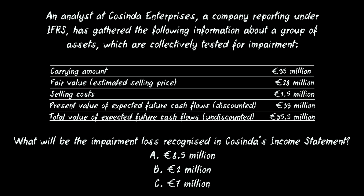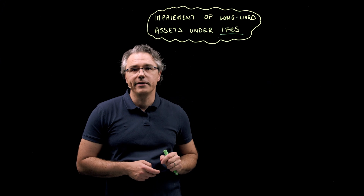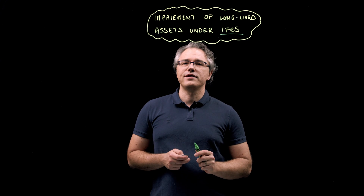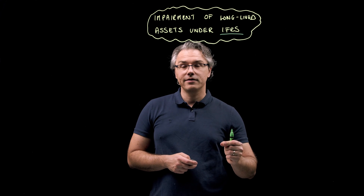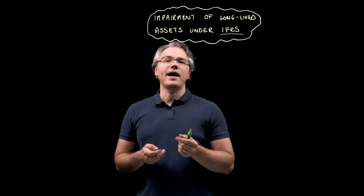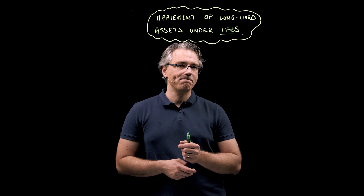The answer choices are 8.5 million, 2 million, or 7 million euro. Let's start by explaining that testing an asset for impairment is all about trying to figure out whether its carrying amount is not overstated — in other words, whether the value at which the asset is carried or presented in the balance sheet is not too high relative to the benefits which that asset may generate for the company in the future.